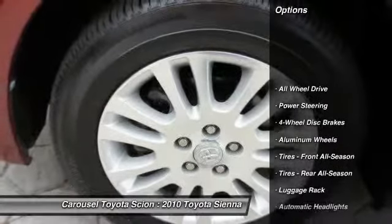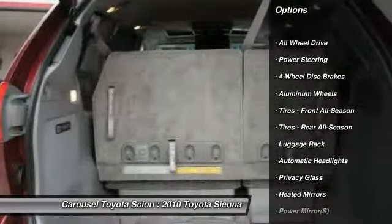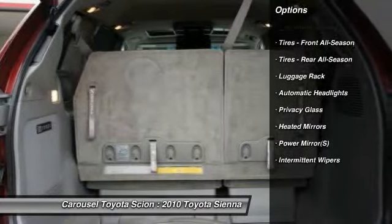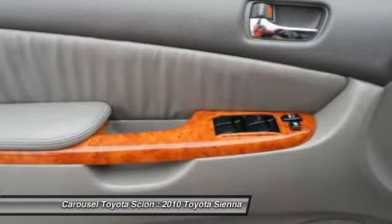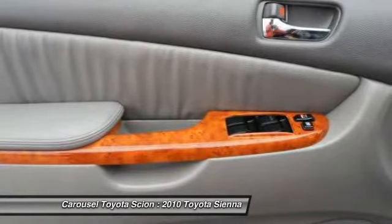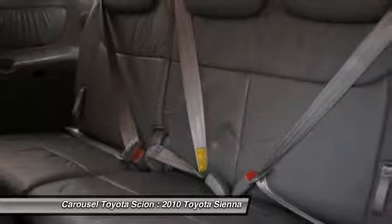Anti-lock braking system, steering wheel audio controls, CD changer, power liftgate, all-wheel drive, power passenger seat, stability control, traction control, adjustable steering wheel, power steering.